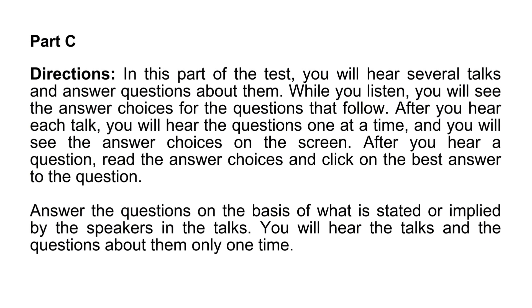Part C. Directions. In this part of the test, you will hear several talks and answer questions about them. While you listen, you will see the answer choices for the questions that follow.